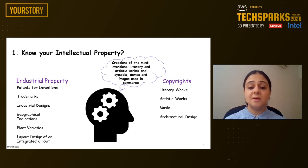Intellectual property, or IP, refers to the creations of the mind: inventions, literary and artistic works, and symbols, names, and images used in commerce. Intellectual property can be segmented into industrial property and copyrights. Industrial property includes patents for inventions, trademarks, industrial designs, and geographical indications.